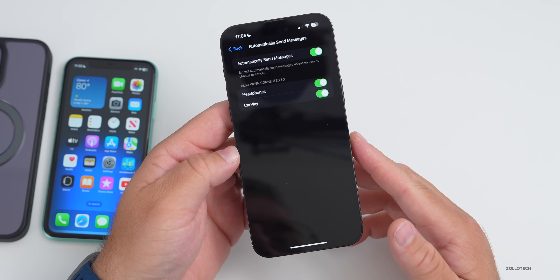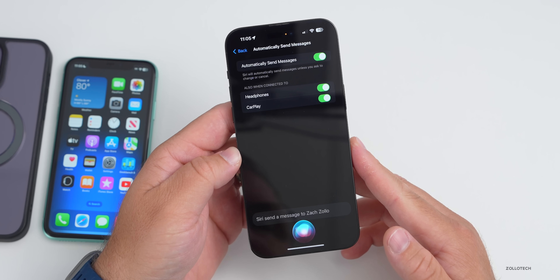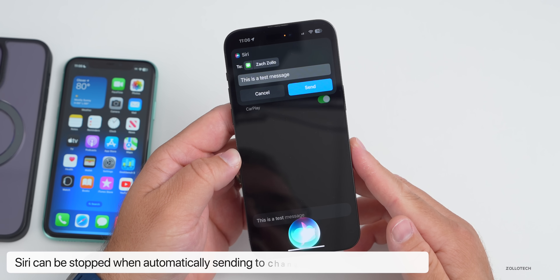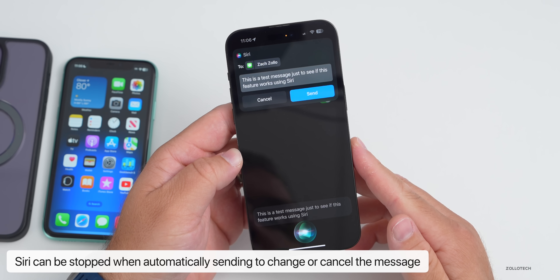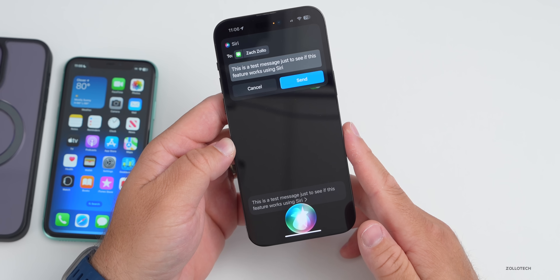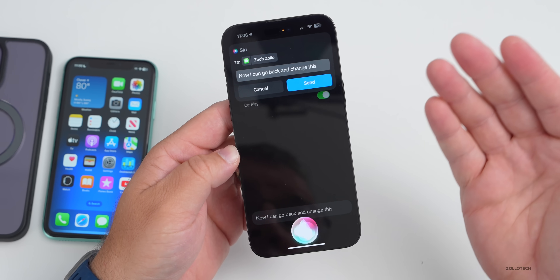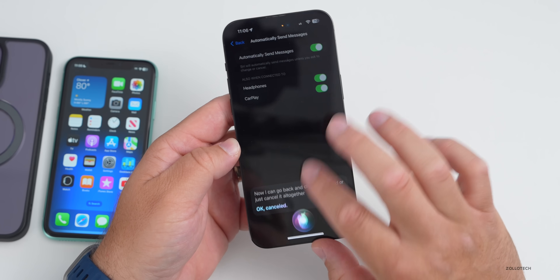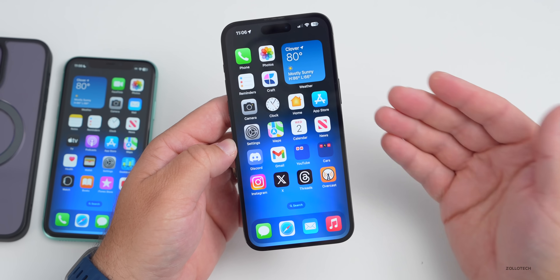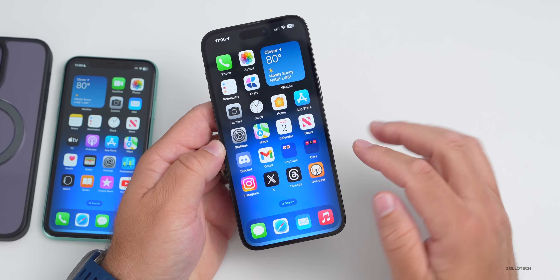For example: 'Send a message to Zach Zolo — this is a test message just to see if this feature works using Siri.' As it's sending, you can say 'Change the message' and go back to edit or cancel it altogether. It gives you a little window to make changes, which is very helpful if you're driving or need accessibility support.